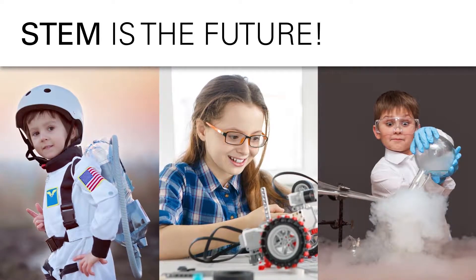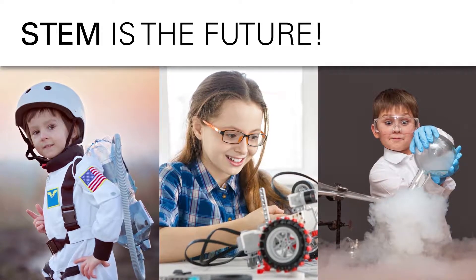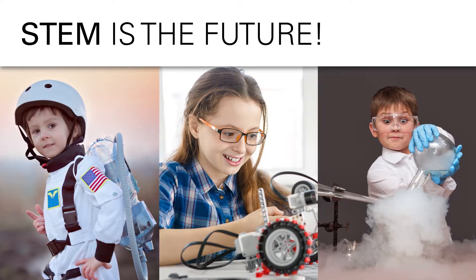Young children are naturally curious. Exposing them to science concepts early will prepare them for future STEM assessments and careers.